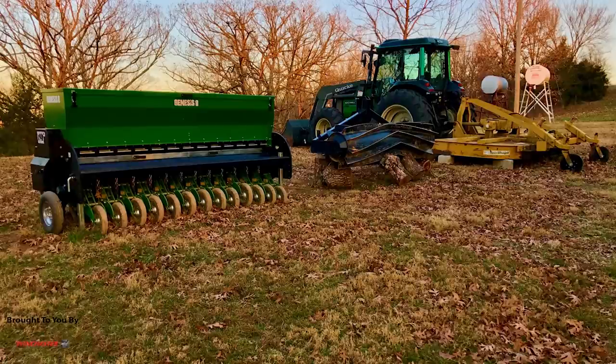Beans mature by day length — that's kind of level two. If you're broadcasting, you probably want an earlier maturing bean. The advantage of the Eagle beans I plant — Large Lag, Big Fellow, Midwest Wildlife Manager's blend — is that my beans are still green come bow season. Everyone knows soybeans are about the favorite forage for deer. My beans are green and attracting deer at the start of bow season. If you plant a much earlier maturing bean, they may be turning yellow by bow season and deer are going, 'I need to feed somewhere else.'